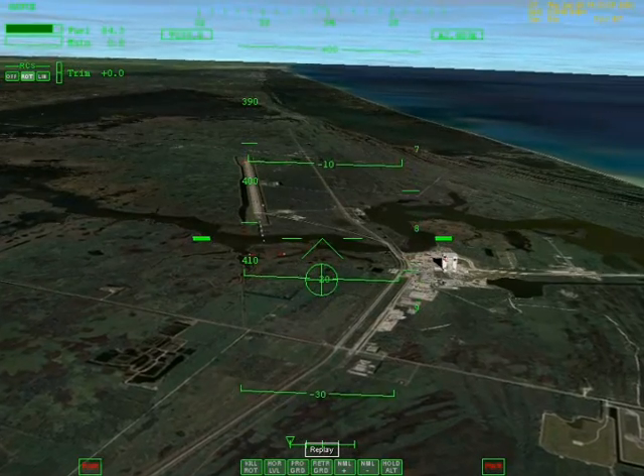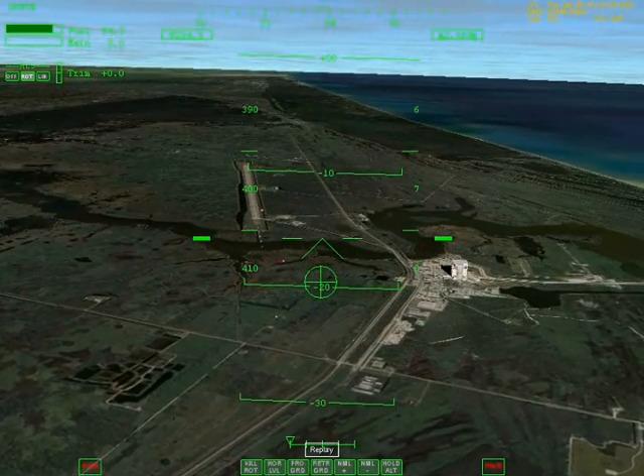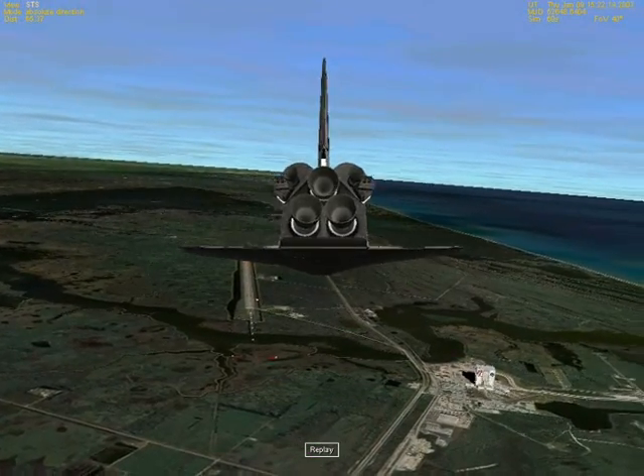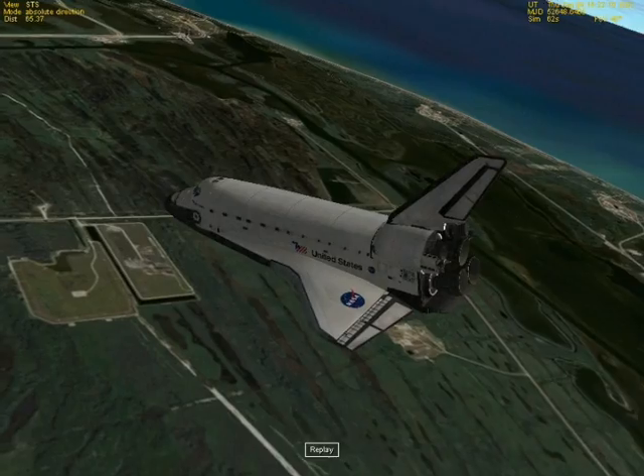9,000. 8,000 — little bit of light crosswind on the deck. 7,000 — you look good. I agree. 6,000.